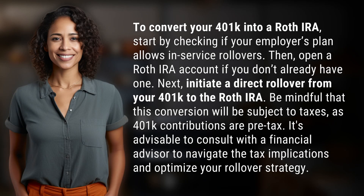To convert your 401k into a Roth IRA, start by checking if your employer's plan allows in-service rollovers.